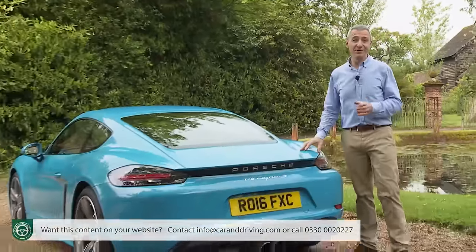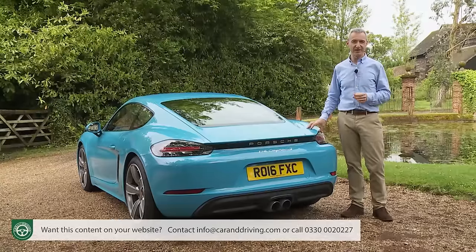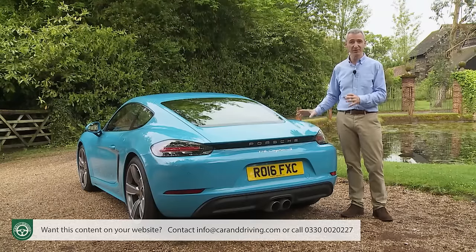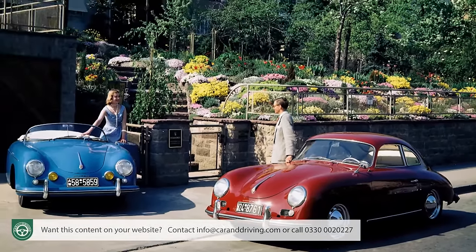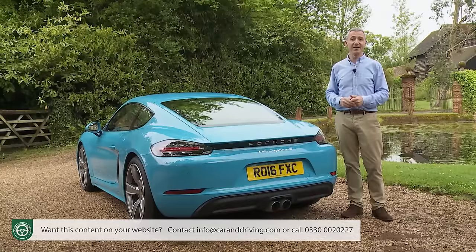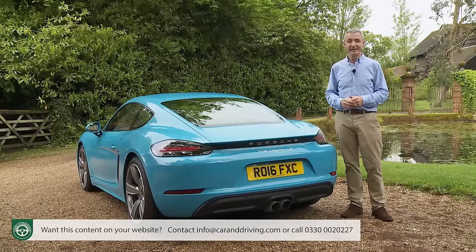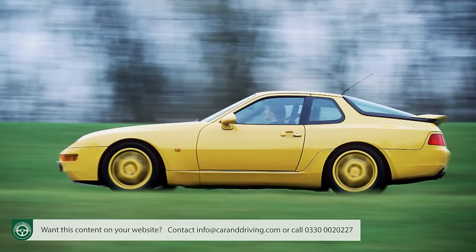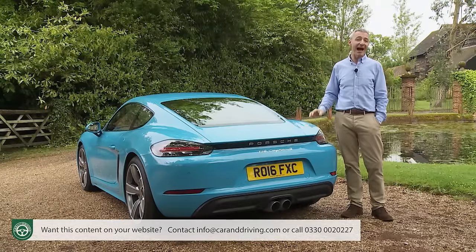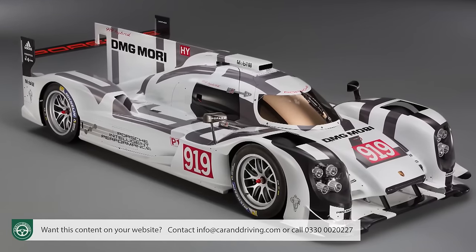It wasn't a move calculated to please the purists, but those people have short memories. Far from betraying Porsche's heritage, the switch to four cylinders is in many ways more appropriate for a compact, relatively affordable roadster. After all, the first ever Porsche road car — the 356 model of 1948 — was a mid-engined four-cylinder machine. The 550 Coupe of 1953 had four cylinders, as did Porsche models like the 924, 944 and 968 in the 80s and 90s. More recently, the brand won Le Mans with its 919 LMP1 racer, which uses a turbo four-cylinder petrol-electric power plant.